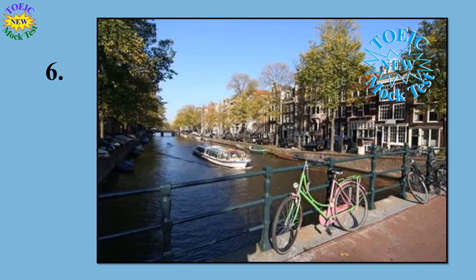Number 6. Look at the picture marked number 6 in your test book. A: A road has been closed for a parade. B: Some passengers are getting off a boat. C: Some bicycles have been parked along a railing. D: Some cyclists are riding on a bridge. Go on to the next page.